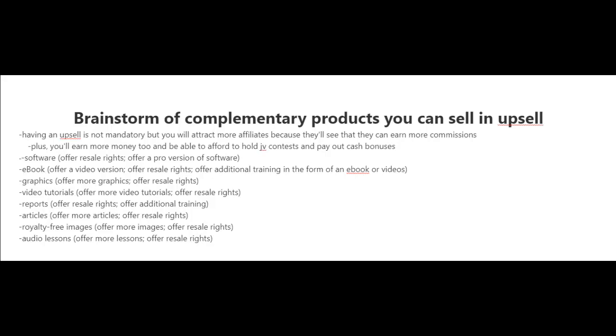Once you know the type of product you're going to create, you're also going to want to create some complementary products that you can sell in the upsell. Having an upsell is not mandatory, but you will attract more affiliates because they'll see that they can earn more commissions with your upsells. Plus you'll earn more money, and you'll be able to afford to hold JV contests and pay out cash bonuses.